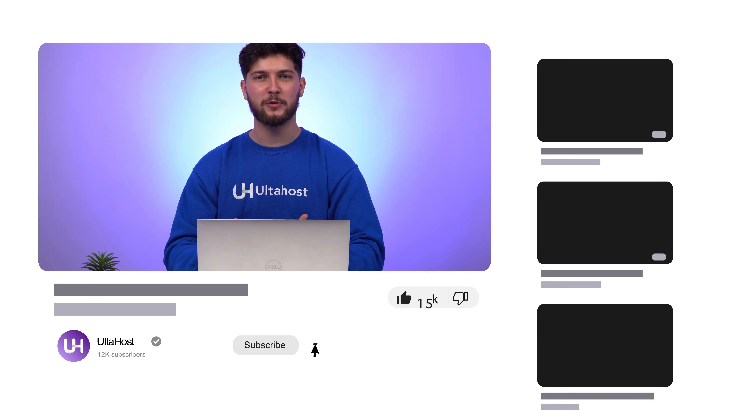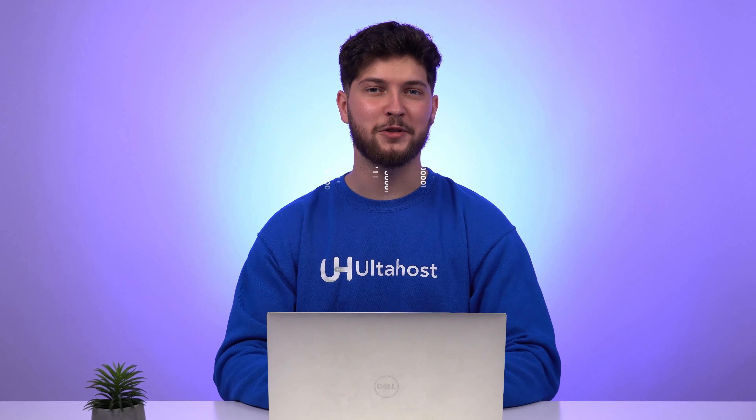Head over to Ulta Host's website today with the link in the description to explore our cPanel VPS hosting plans and take your website to the next level.